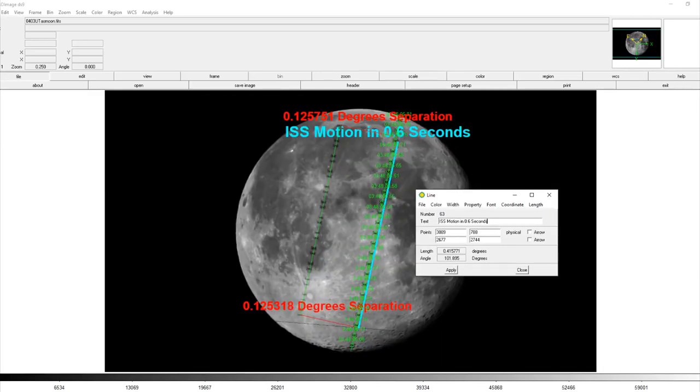Now let's calculate the space station's actual velocity. For this we also need to know the range at the start of the transit, and you can see the angular separation at the bottom of the image. This gives us a range of 511.6 kilometers at the start of the transit. Given an average range of 510.7 kilometers and a lateral angular velocity of 0.415771 degrees in 6 tenths of a second, that gives us a lateral velocity of 6.18 kilometers per second. The difference in range of 1.8 kilometers between the start and end of the transit allows us to calculate a total velocity vector for the space station of about 7 kilometers per second, which is pretty close to the expected value.